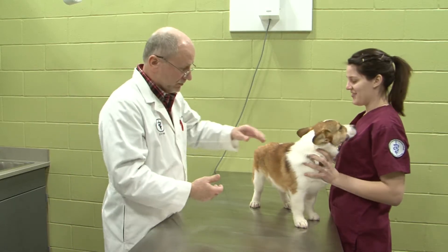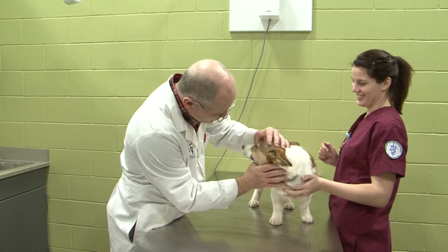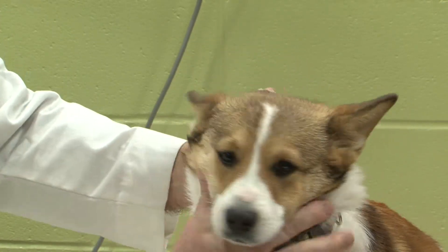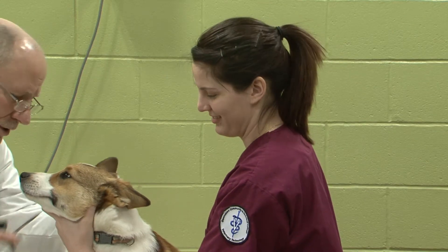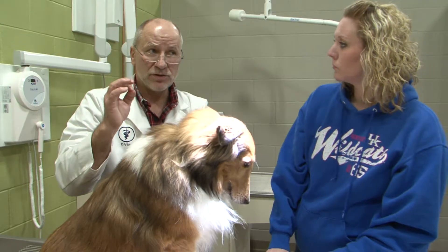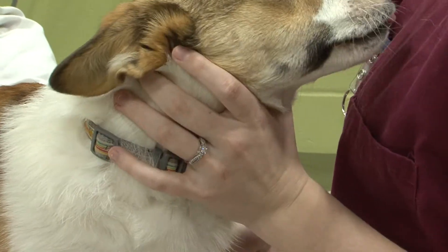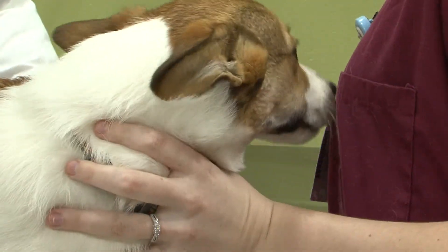It's one of the fastest growing careers in Kentucky. We're talking about vet techs, short for veterinary technicians. Now Owensboro High School students can get a taste of what this exciting career is all about. Starting fall 2014, OHS students can try out a new elective called Animal Science.